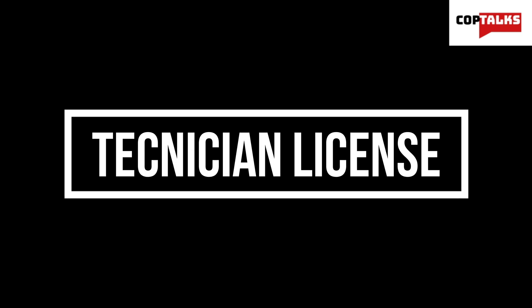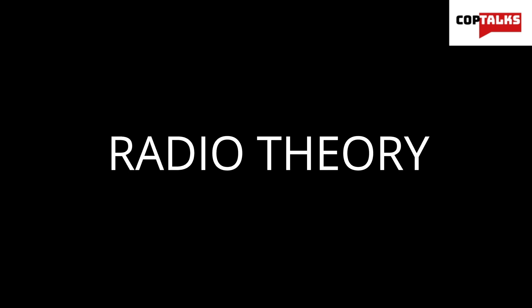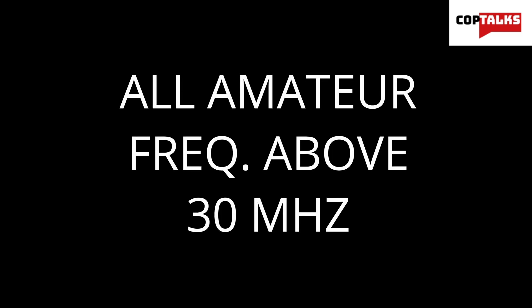Let's start with the lowest level license and the easiest to obtain. The Technician class license is the entry-level license of choice for most new ham radio operators. To earn the Technician license, it requires passing one examination totaling 35 questions on radio theory, regulations, and operating practices. These tests are offered by some ham radio clubs and other FCC-approved locations.